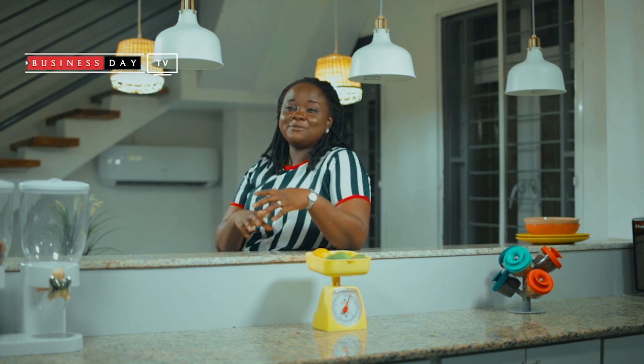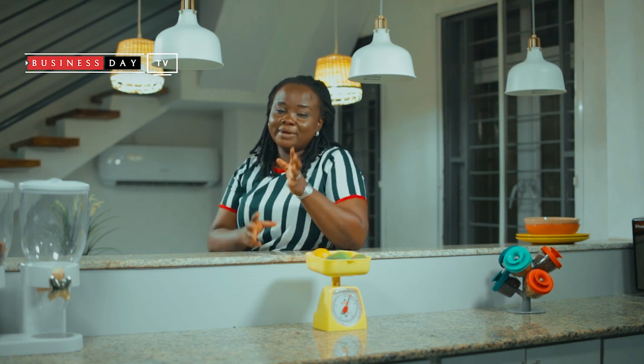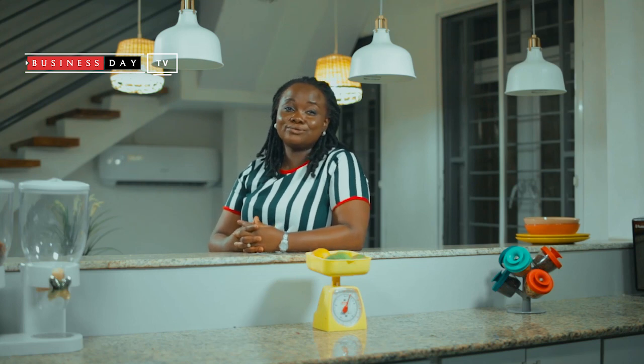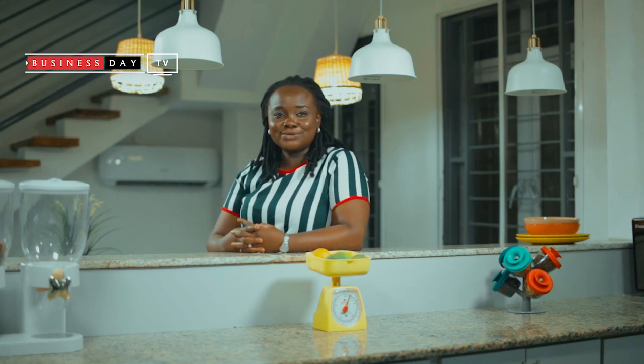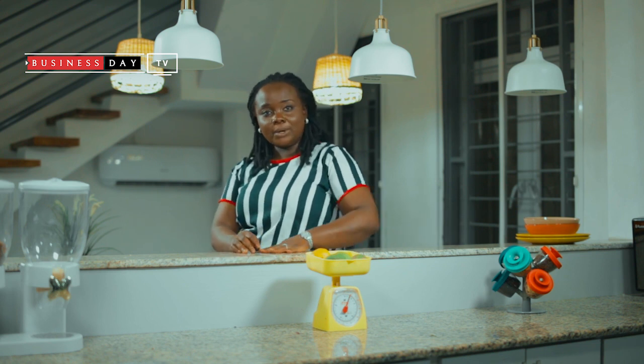So those days I don't feel like washing dishes or doing a lot over the fire, the microwave is always my go-to rescue tool. So it remains one of my favorite kitchen tools. The second one — the melon baller.